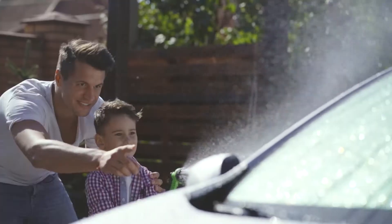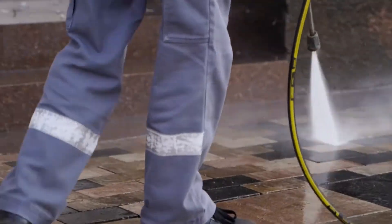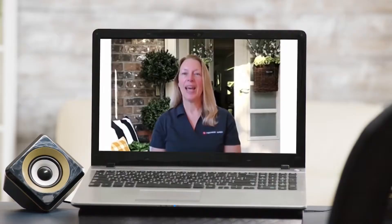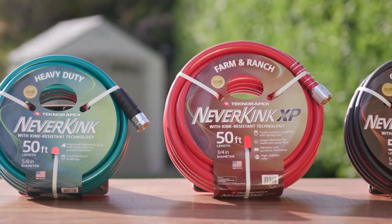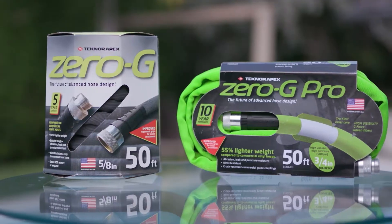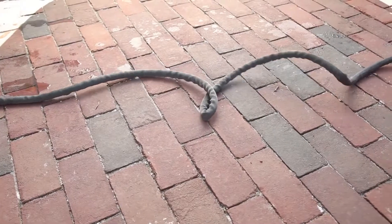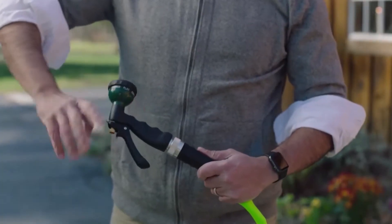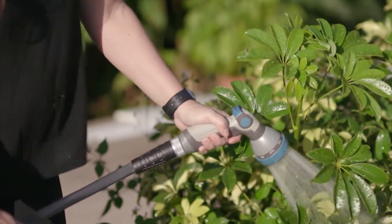Whether you're watering your lawn, washing your car, or needing water for a work site, a garden hose is one of the most important tools you own. At TechnorApex, we're the largest garden hose manufacturer in the United States and we offer a wide variety of garden hose products that align with what consumers require. The product features that we offer can have a big impact on how easy it can be to use a garden hose.